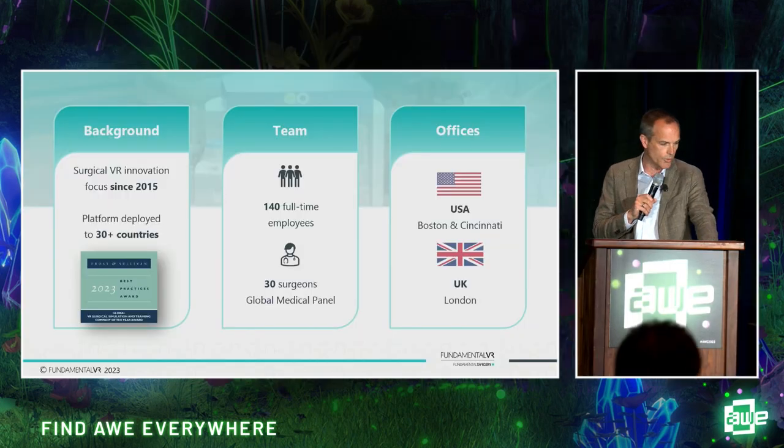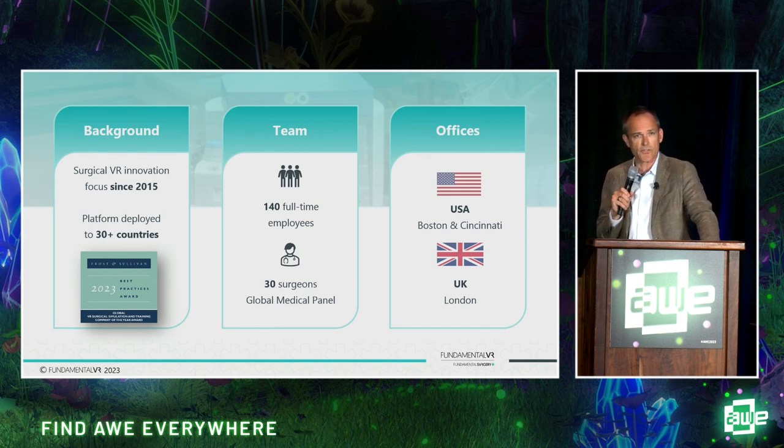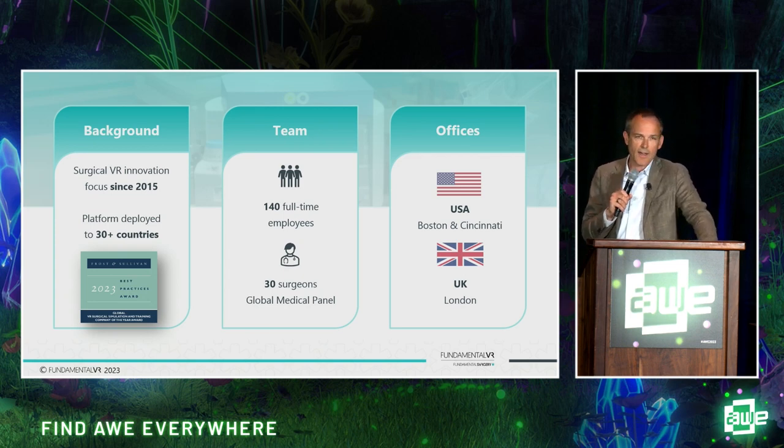A quick bit of background on us as a business. We've been in surgical training using immersive technology for eight years now — 2015 we got going. Our platform, Fundamental Surgery, is now deployed across over 30 countries. This year we were proud to get the Frost and Sullivan Award for Innovation in VR Surgical as the leading company in that space. Our team is spread across the US and the UK, about 140 people, along with a massive medical education, surgical training, and surgeon base to inform and direct the way we take the technology forward.